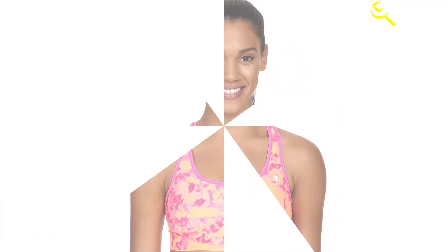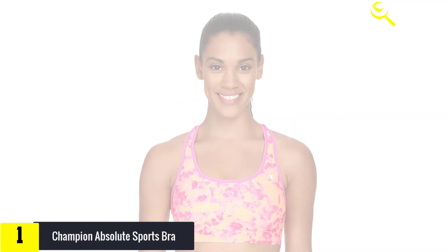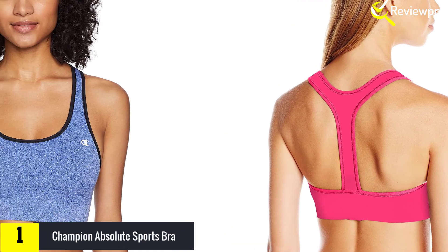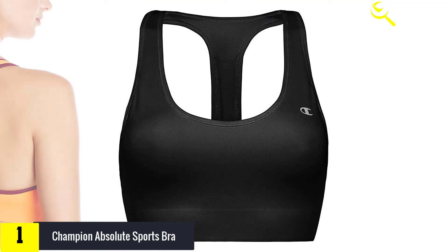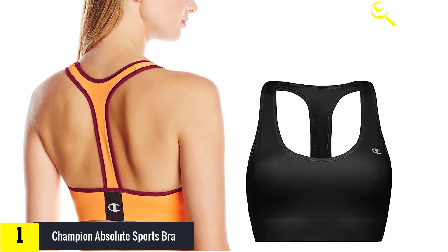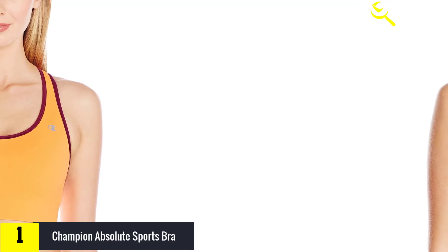And finally at number 1, the Champion Absolute sports bra. Crafted from 87% polyester and 13% spandex, this sports bra has a pull-on closure which enables you to wear or remove it with ease. With the smooth tech feature, this prevents chafe that can cause irritation on your skin. What's more, it comes with a vapor technology that is unique to this brand and keeps your skin dry and cool at all times. With a gorgeous racerback design, you can get more ease of movement from this bra anytime.